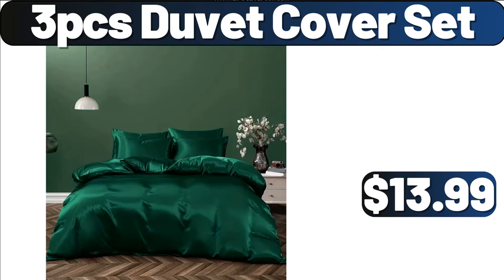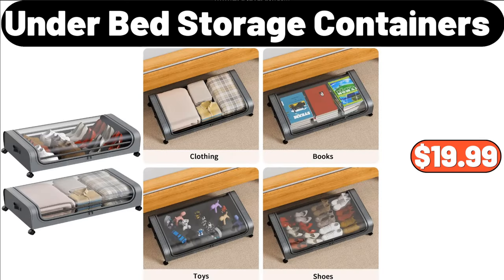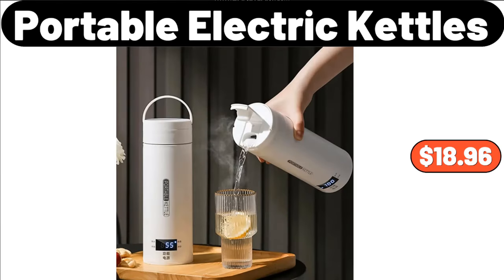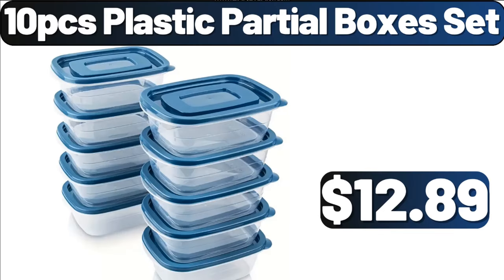3 PCS Duvet Cover Set, $13.99. Coffee, Sugar and Tea Storage Box Set of 3, $13.99. Under Bed Storage Containers, $19.99. Portable Electric Kettles, $18.96. Retro Flower Portable Storage Bag, $20.81. 10 PCS Plastic Partial Boxes Set, $12.89.